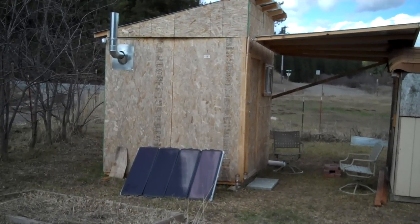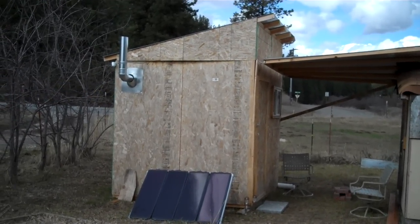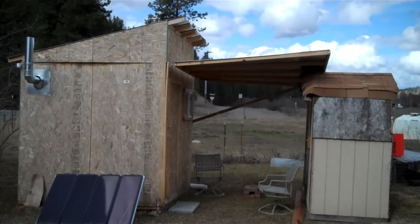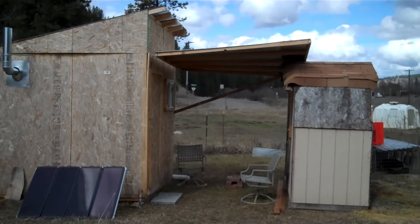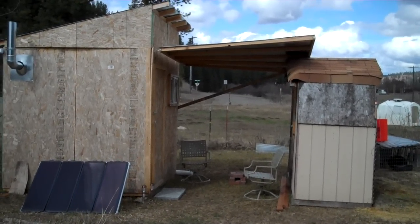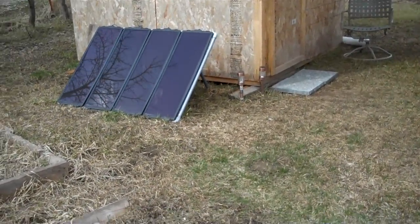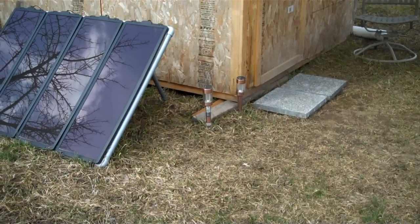Outside, there's a stovepipe sticking up with a little bit of smoke coming out. There's also a portable solar panel that I've deployed, as well as an awning — a metal 8x8 awning that swivels up away from the face of the building, held up with a small pole at a bit of an angle, which I'll explain in a moment. There are also a couple of small solar lights sitting out here that can be charged during the day to give you ambient lighting outside to move around.